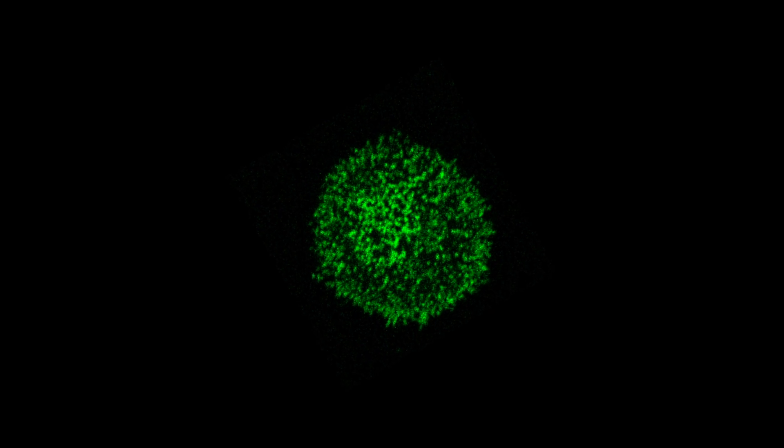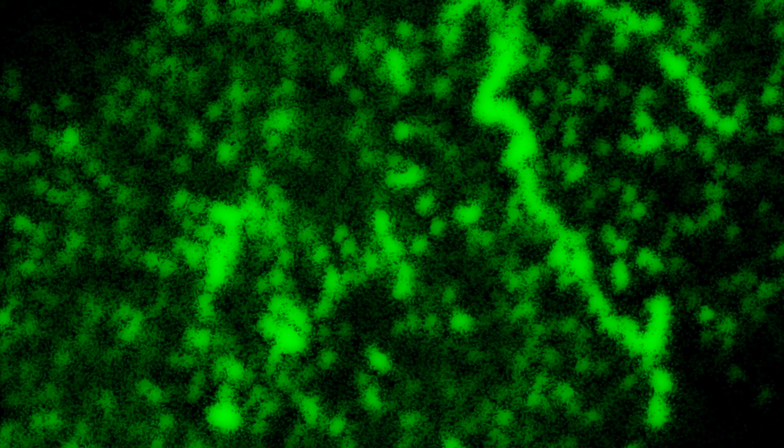T cells — you have to imagine them as the police of your body. So whenever you have bacteria infecting you, the T cells are the ones which actually protect you. They circulate around the body, and whenever there's a problem, they fight the pathogen or help you not to get sick.